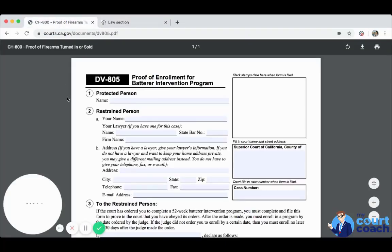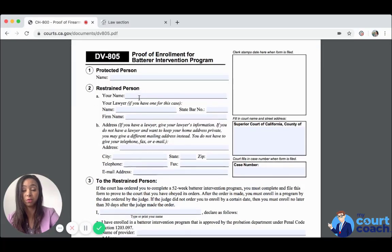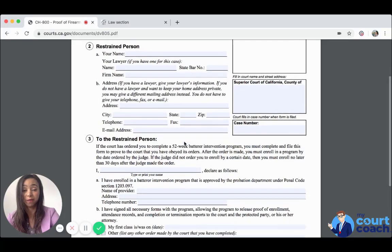If you enroll in the batterer intervention program, you need to provide proof. You're going to name the protected person — the other party — the restrained person, so your name, your lawyer if you have one, your address or if it's confidential your mailing address, and your telephone and email or fax number if you wish to provide that information.